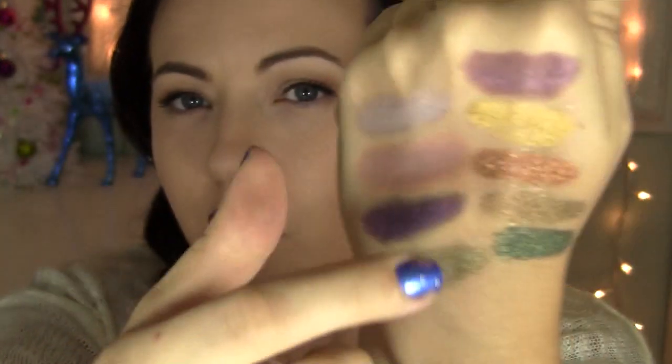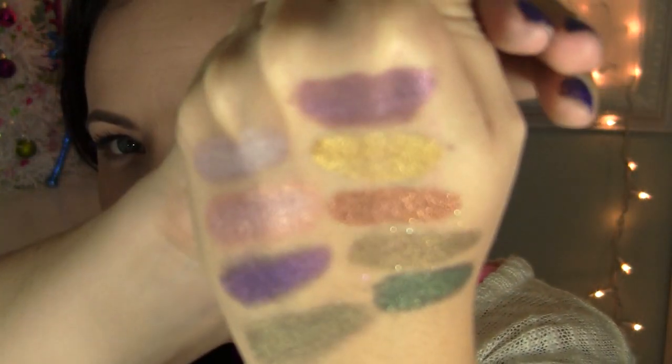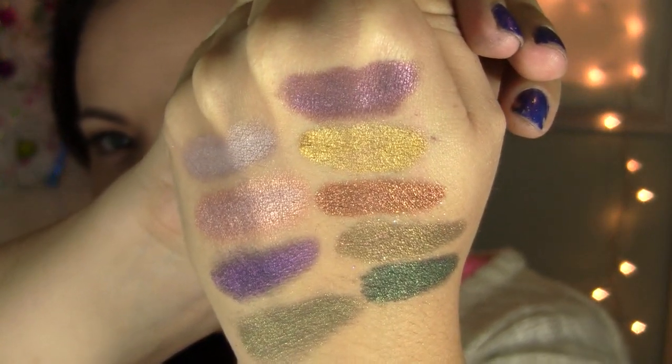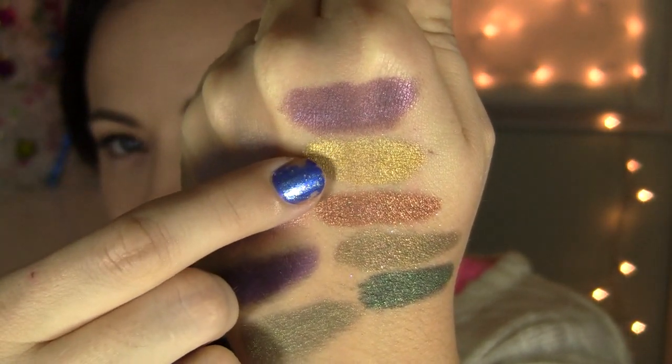Next color is Mockingjay. Mockingjay is a beautiful metallic antique gold. Right there.